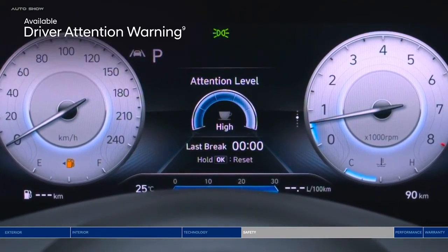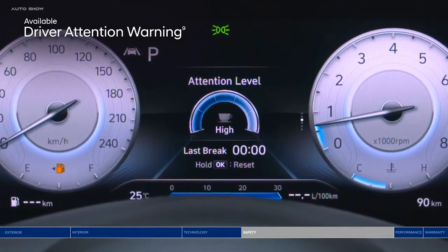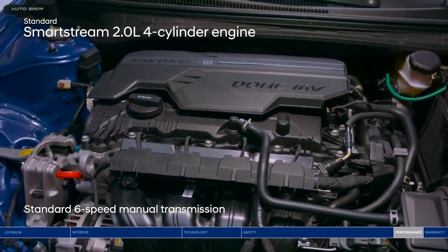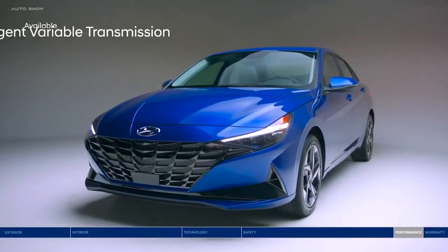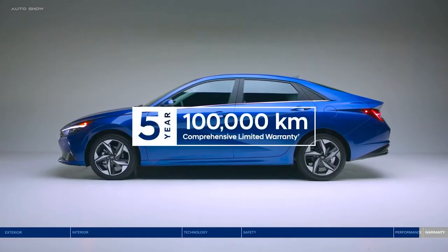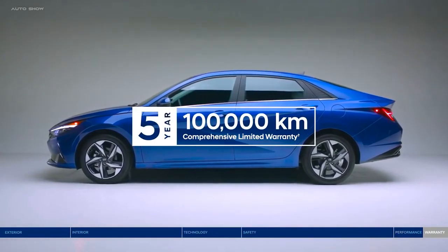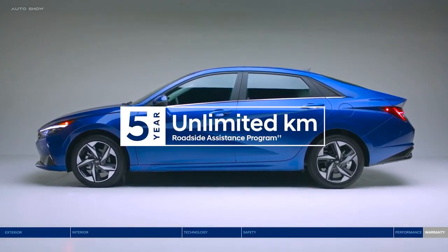The Elantra is powered by an efficient 2.0-liter engine paired with a 6-speed manual transmission. Or choose to go automatic with the intelligent variable transmission for impressive fuel economy and a smooth ride. Peace of mind comes standard with the 5-year, 100,000-kilometer comprehensive limited warranty and a 5-year unlimited kilometer roadside assistance program. Make your move to the all-new Elantra — keeping you connected and protected.